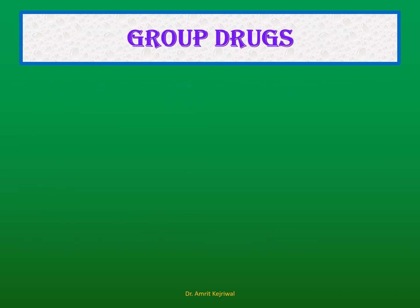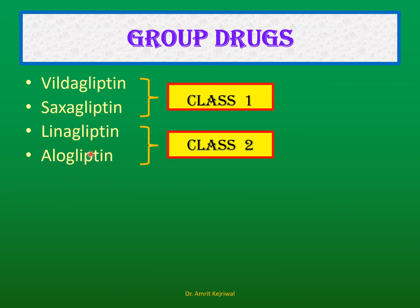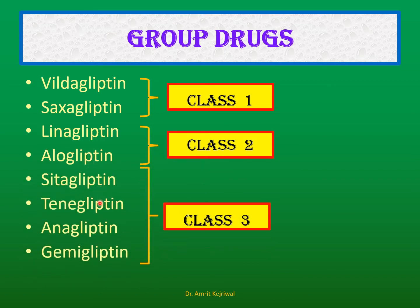The various drugs in this group: Vildagliptin and Saxagliptin are classified as Class 1. Linagliptin and Alogliptin are Class 2. Sitagliptin, Teneligliptin, Anagliptin, and Gemagliptin are Class 3. We will discuss some of these.